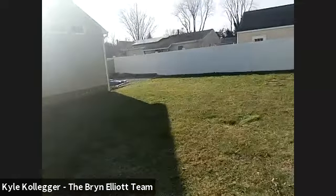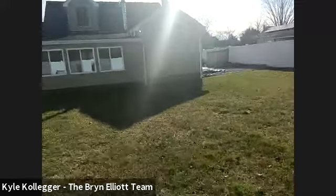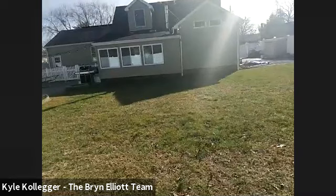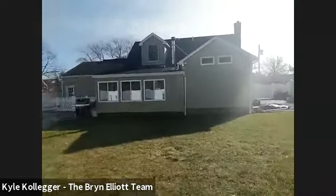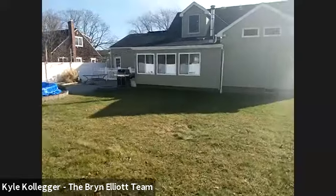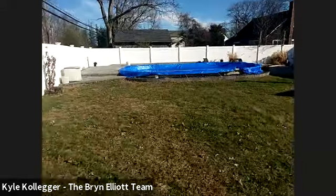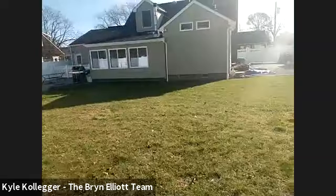You have a nice size backyard and it's a fully fenced yard. As you can see, vinyl fencing, and you have your swimming pool there to the left. A big patio — you saw the barbecue — and we have the fire pit. There's a lot to talk about here.